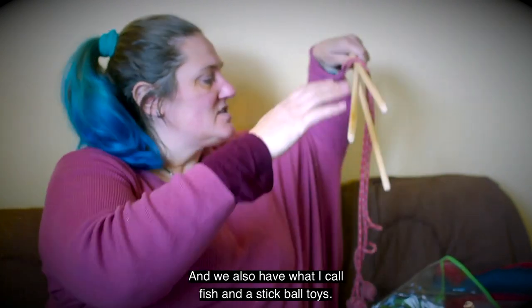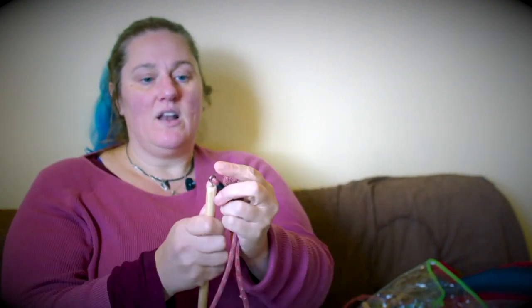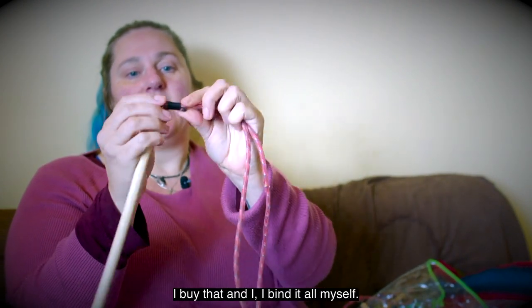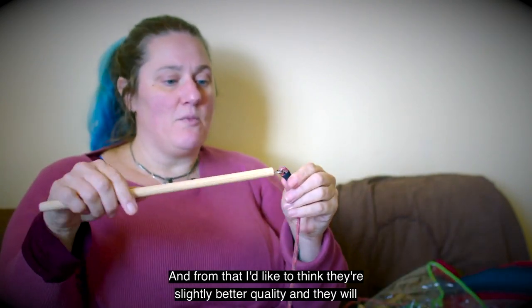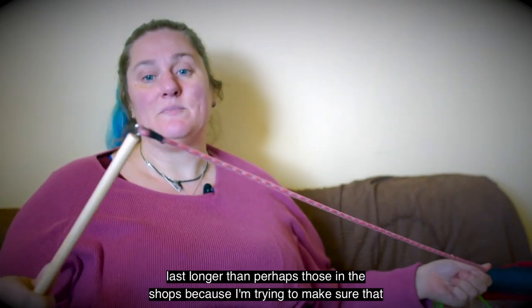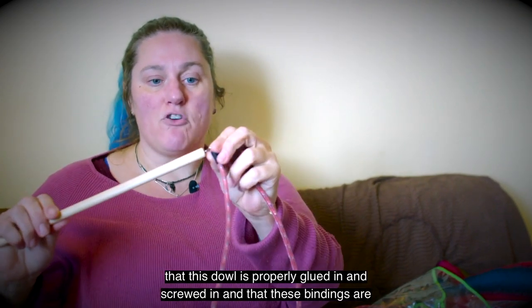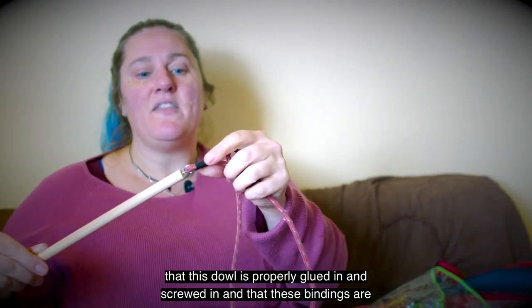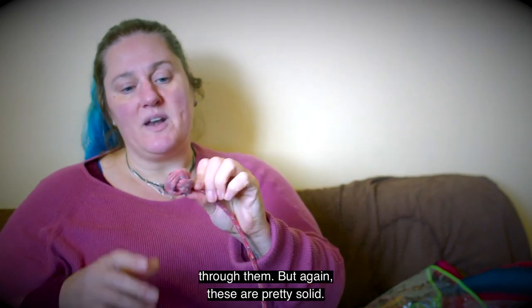We also have what I call fish-on-a-stick and ball toys — there'll be more of these. Again, all made by me: I buy the dowel, I buy the materials, and I bind it all myself. These are completely handmade, and I'd like to think they're slightly better quality and will last longer than those perhaps in a shop, because I make sure the dowel is properly glued and screwed in, and the bindings are glued and bound in properly. These should really last you a good amount of time, until your ferret chews through them!